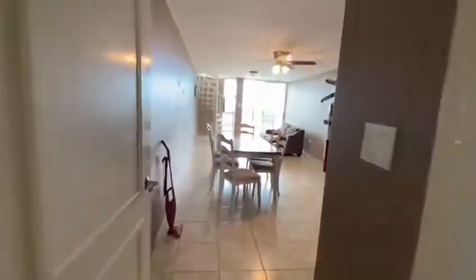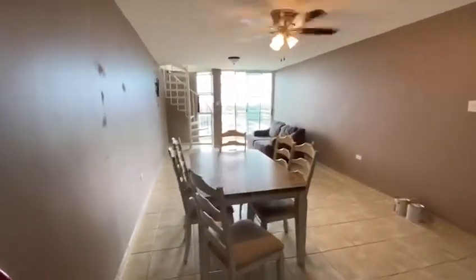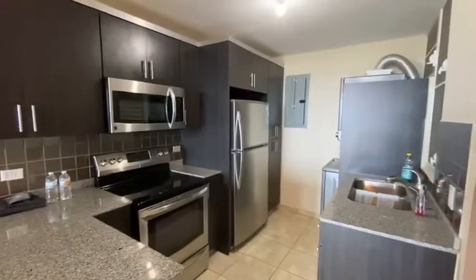As we walk in it opens up with a very open floor plan. You've got a dining room and a living room. The furniture is included in the price, as well as all the appliances in the kitchen.